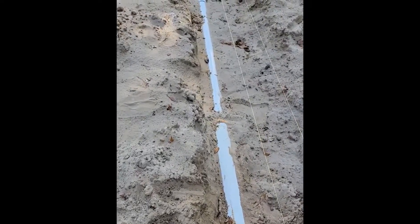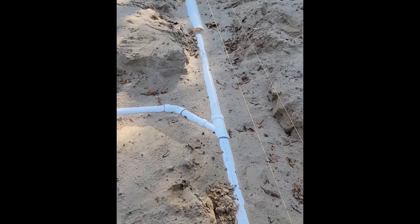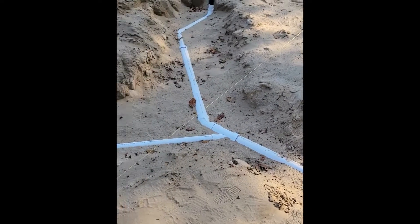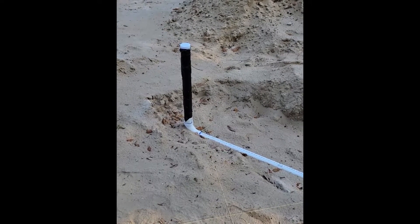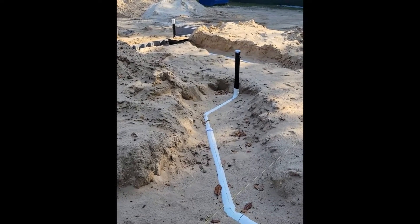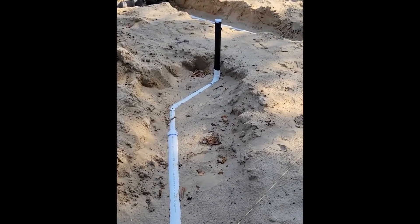Then this runs over here to the laundry room sink, and over there is the washing machine drain.